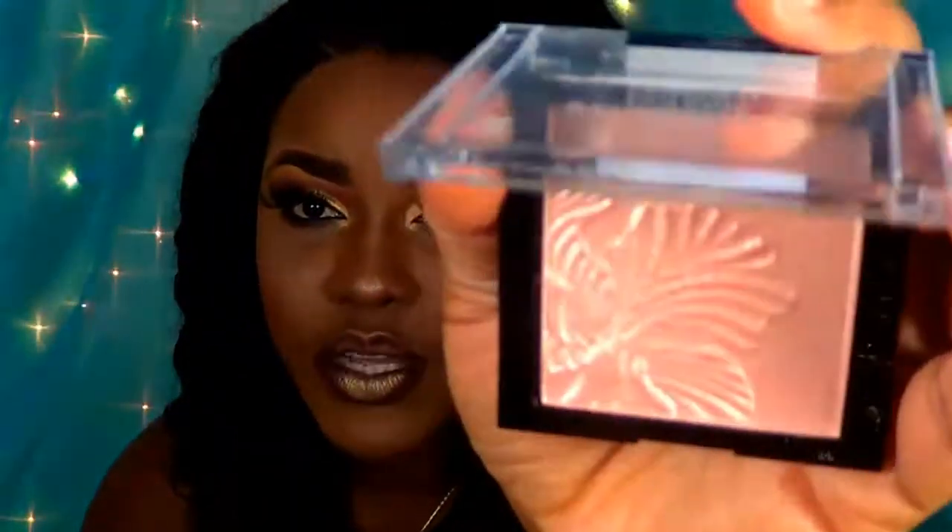I am wearing it right now. If you have not yet seen this tutorial, don't forget to find the first link down in my description box below and check that out. Now this is what the highlighter looks like and I am just going to give you a swatch of this highlighter.